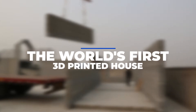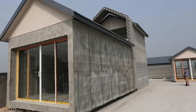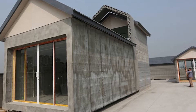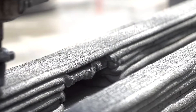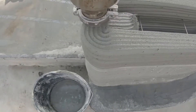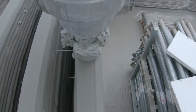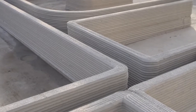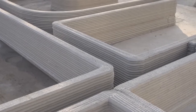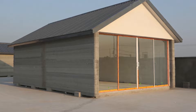The world's first 3D printed house. A private Chinese company called Winson created the first 3D printed house back in 2014. To build the walls, four sizable 3D printers were used to spray concrete layer by layer. This technique was extremely inexpensive, and it was suggested that a house might be printed for less than $5,000 due to the absence of labor required.